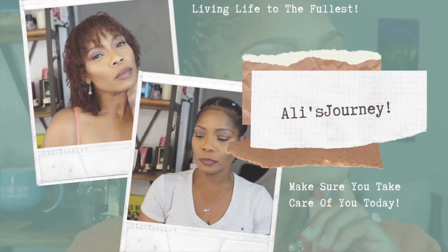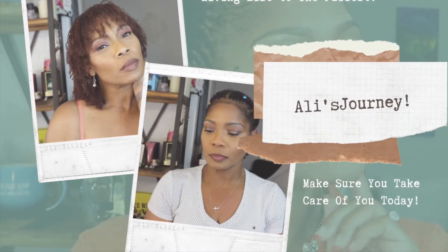Hey guys, what it do out here in these quarantine streets? Thank you so much for coming back for another video. If you're new here, my name is Alethea and we're going to get into this thing. I'm trying to do something different with my hair but this bang is about to drive me crazy. Anyway, this video is a haul video.